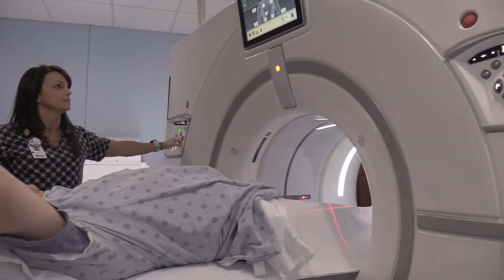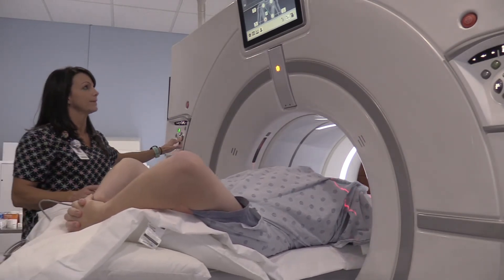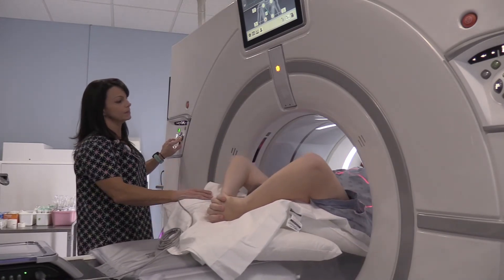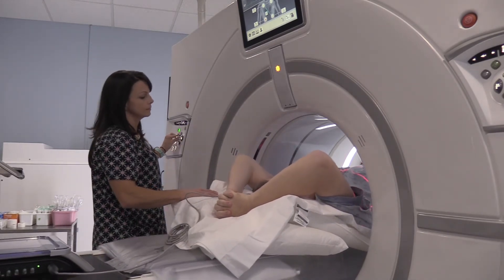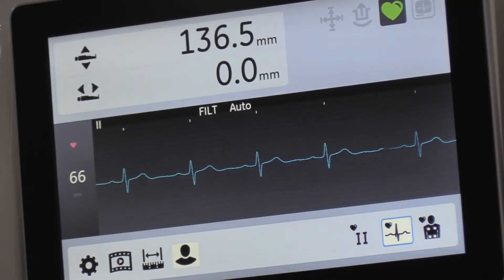They told him they would like to get him in for a heart catheterization as soon as possible because his score was so high. His score was so high that his family physician actually called him that evening at home and said he wouldn't be surprised if he needed open-heart surgery — that it looked that bad on the calcium CT scan.